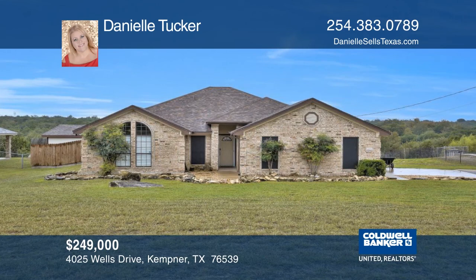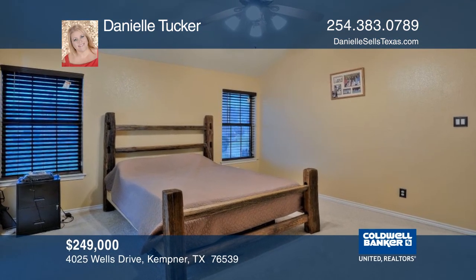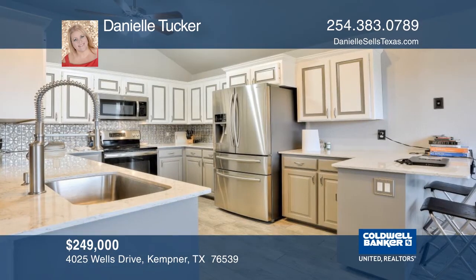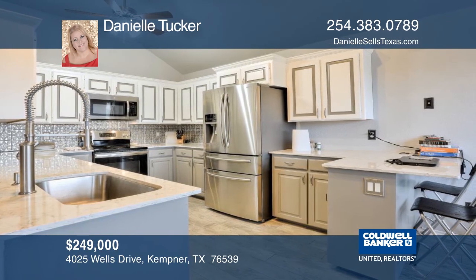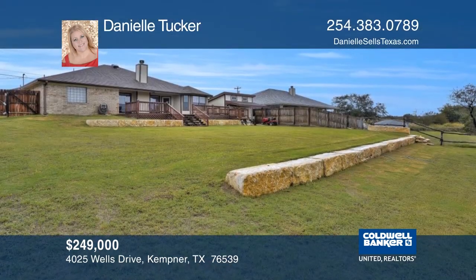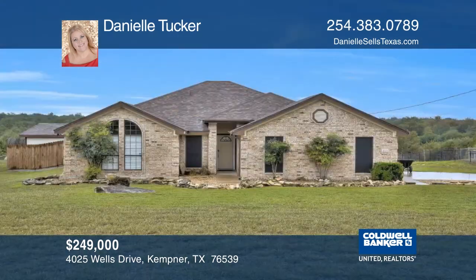Come home to the country. This four-bedroom, two-bath home has been upgraded with gray-toned paint throughout and a completely upgraded kitchen. The open-concept kitchen, dining, and living area makes for easy entertaining. Located on over one acre of land, this home is ideal for the nature lover with lots of room to enjoy the view with no backyard neighbors. Danielle Tucker would love to help make this your new home.